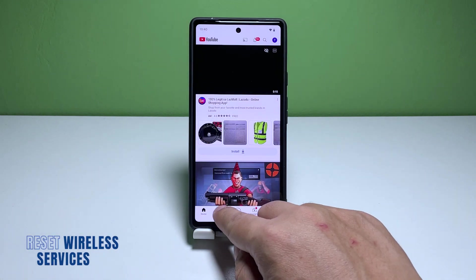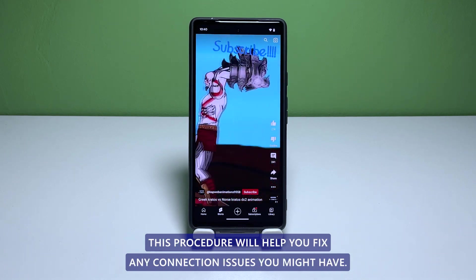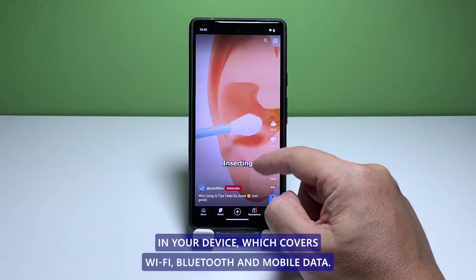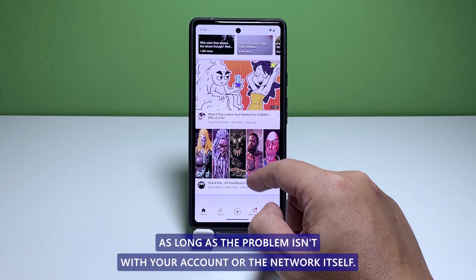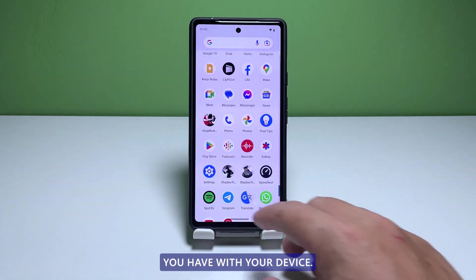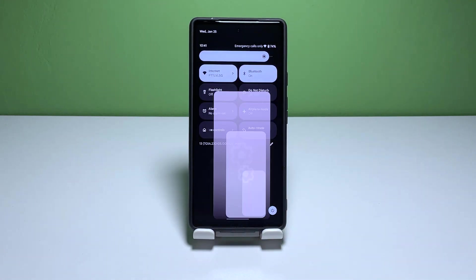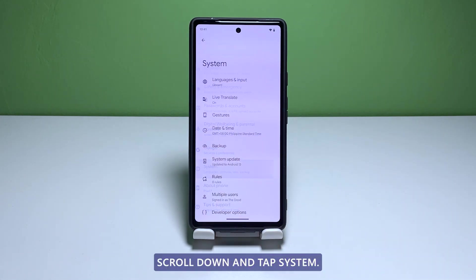If not, try the next solution. Fifth solution: reset the wireless services. Regardless of whether you're using Wi-Fi or mobile data to connect to the internet, this procedure will help you fix any connection issues you might have. What this does is reset all the wireless configuration in your device, which covers Wi-Fi, Bluetooth, and mobile data. As long as the problem isn't with your account or the network itself, you will be able to fix the slow connection issue. Here's how it's done: swipe down from the top of the screen twice, then tap the gear icon.